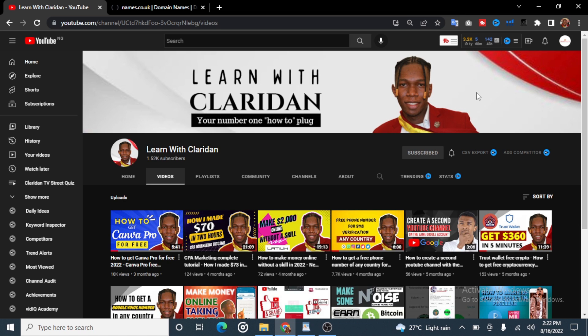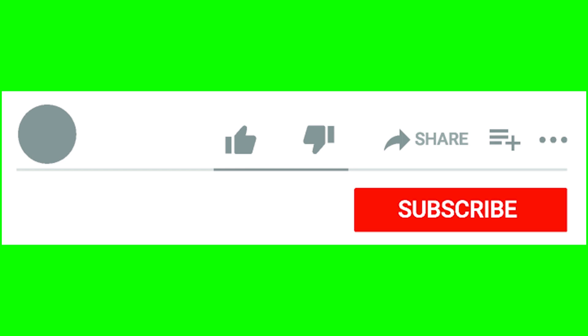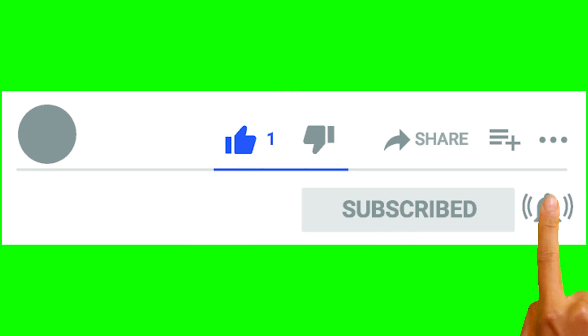Before I show you the website and how you can get the domain, I would like you to subscribe to my channel and turn on the notification bell so when I post more videos like this, you will get notified and you will be able to gain some value.